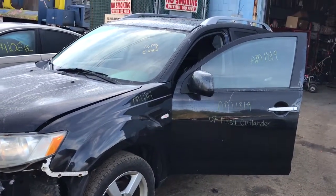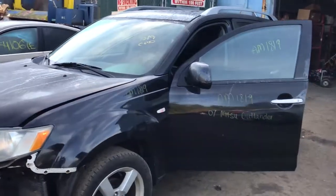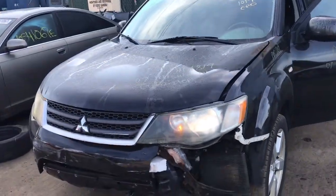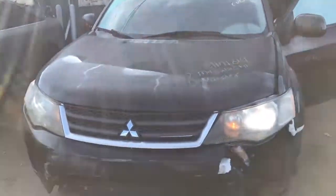2007 Mitsubishi Outlander. Runs excellent. It's got a good front door. The fender has a dent in it. It's got one junk headlight.